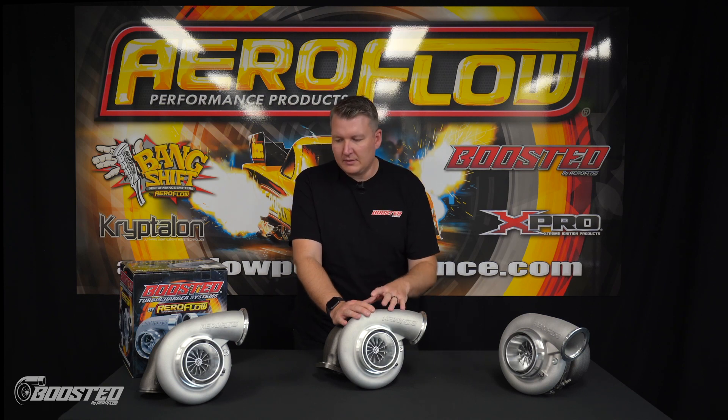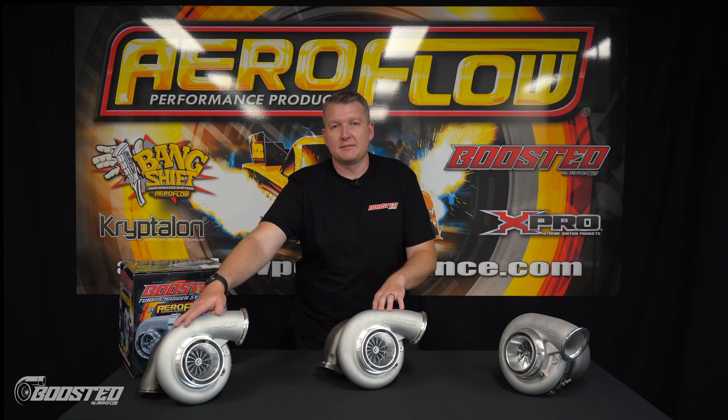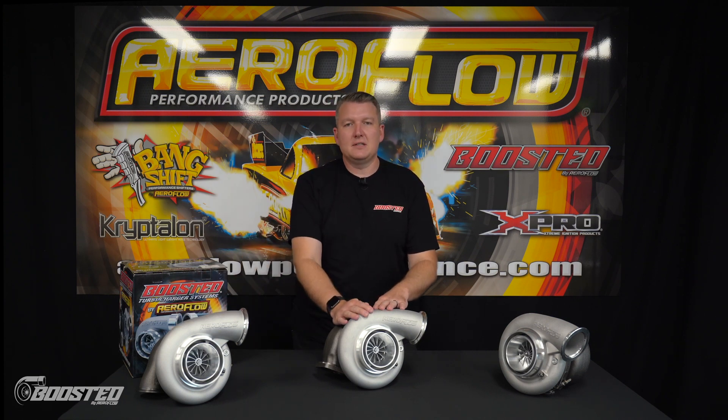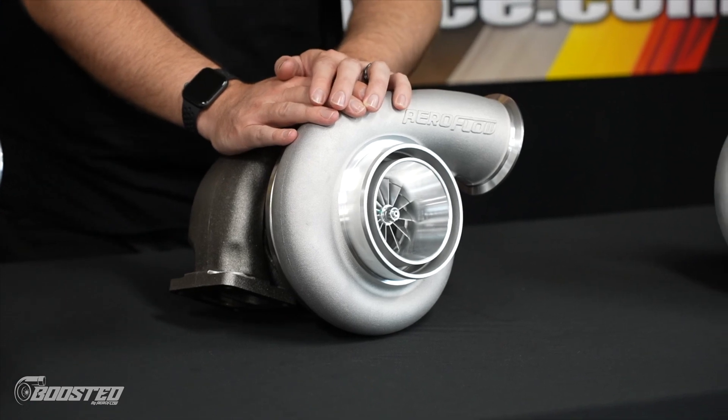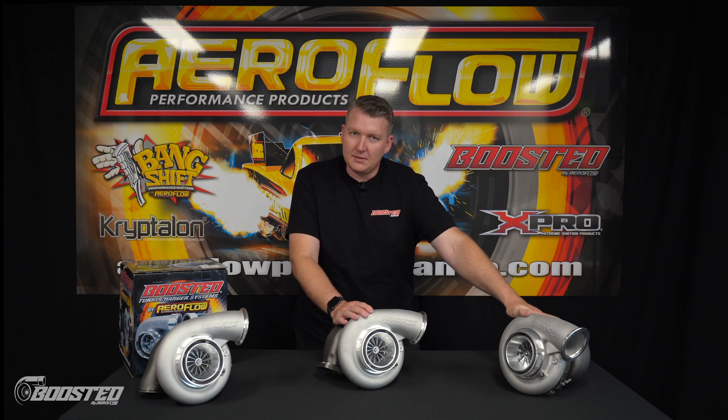Horsepower-wise, we're starting off at around 1,125 with the 67-82. Then we've got 1,350 with the 72-82. And then we've also got 1,500 horsepower capable in the 76-82.